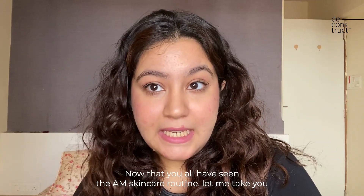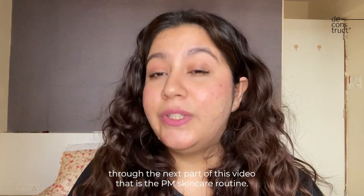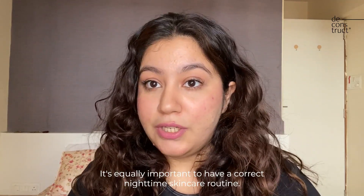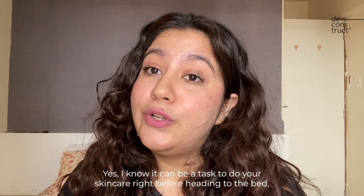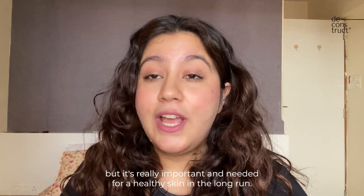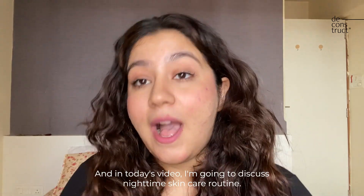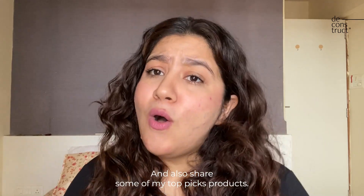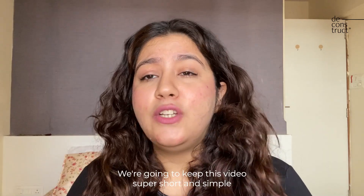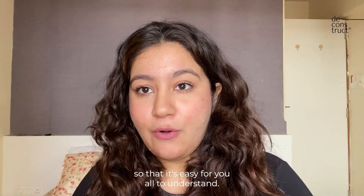Now that you all have seen the AM skincare routine, let me take you through the next part of this video — the PM skincare routine. It's equally important to have a correct nighttime skincare routine. I know it can be a task to do your skincare right before heading to bed, but it's really important and needed for healthy skin in the long run. Hey friends, this is Sahesh and in today's video I'm going to discuss nighttime skincare routine, why it's important, and also share some of my top product picks. We're going to keep this video super short and simple.